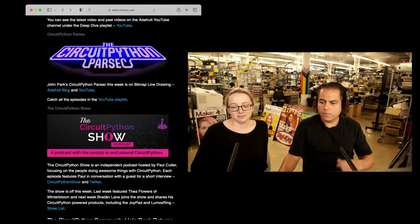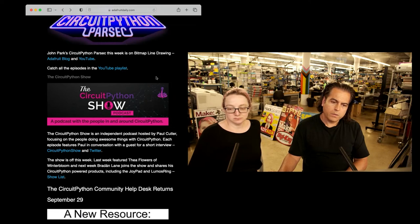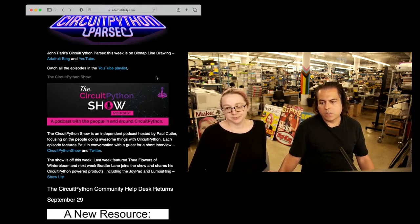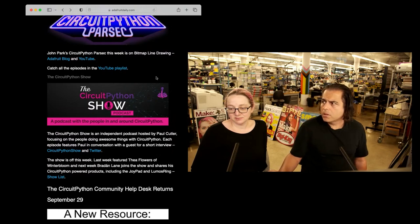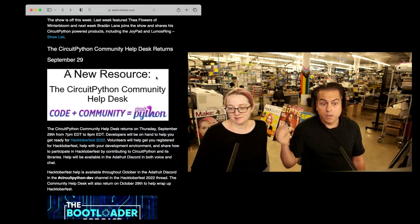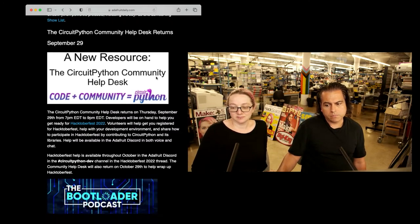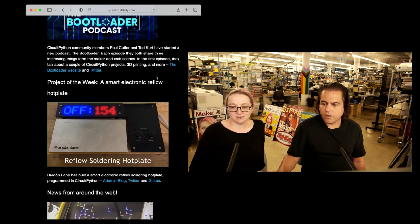Check out some of the shows we have — Paul, who is on Show & Tell, also has Bootloader. This week Brayden showed some projects on Show & Tell. And don't forget September 29th, which is coming up tomorrow — the CircuitPython community help desk. There's also a Bootloader project with a nice logo from Todd and Paul.